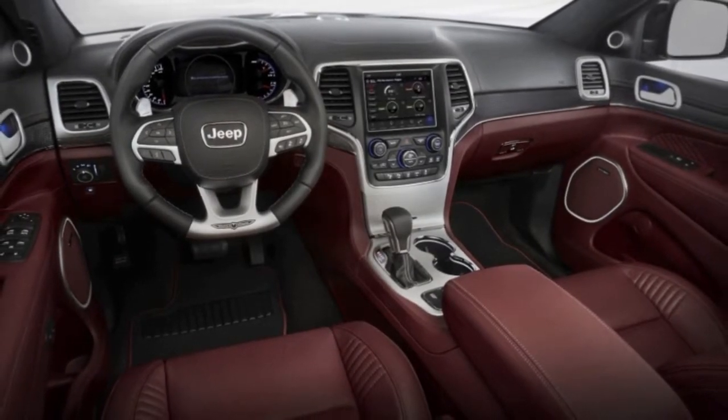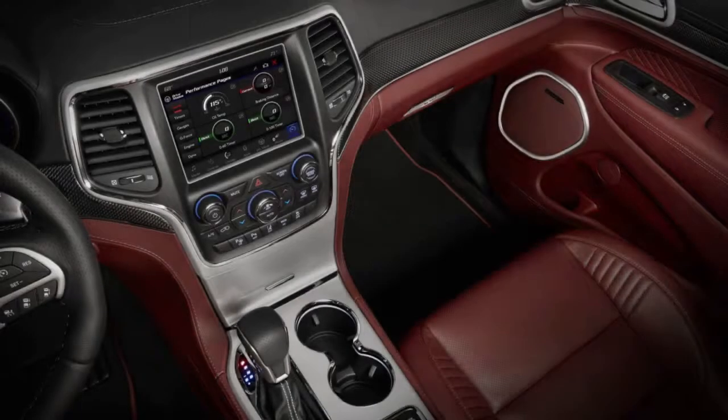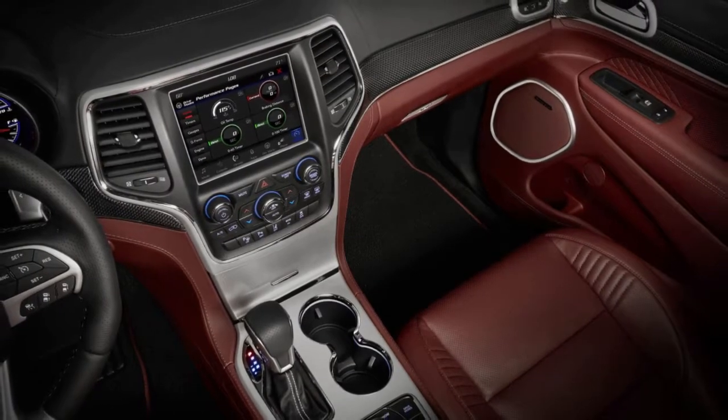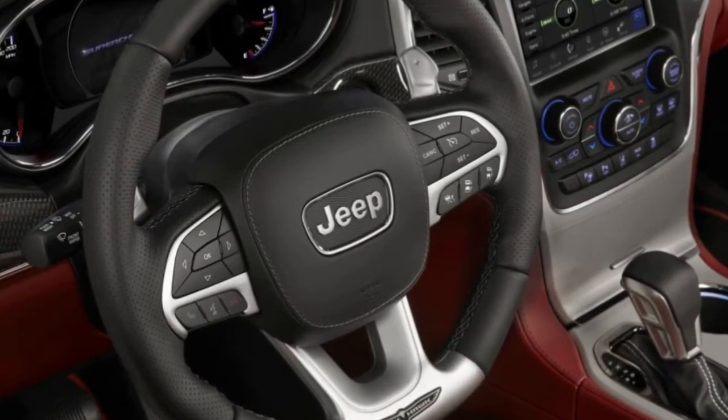Per Jeep, the quarter-mile is expected to fly by in 11.6 seconds at 116 mph, and with no electronic governor, the Trackhawk is said to surrender to atmospheric resistance at 180 miles per hour.